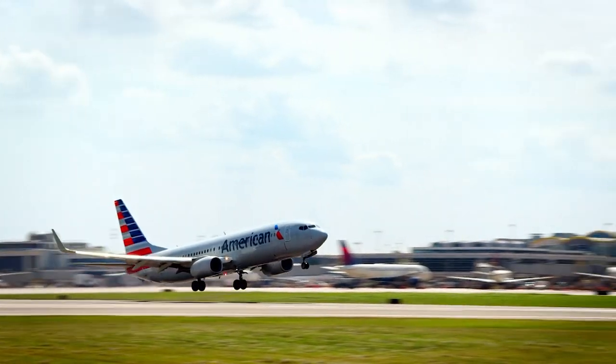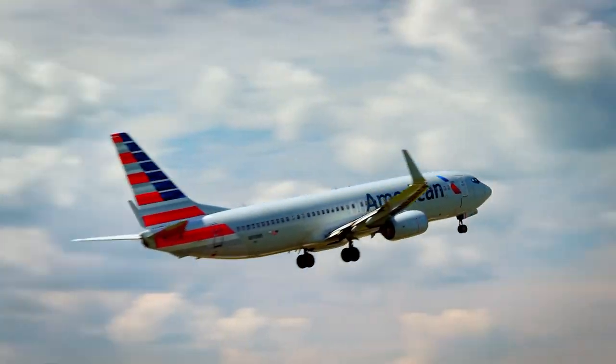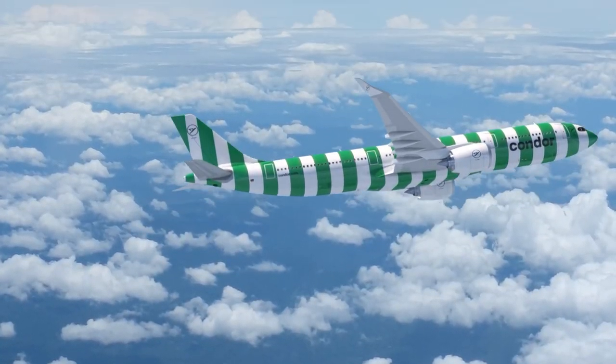Every day, thousands of planes take to the skies. Now for most people, plane is plane, right? There are big planes, small planes, colourful planes. Well, you get the point.